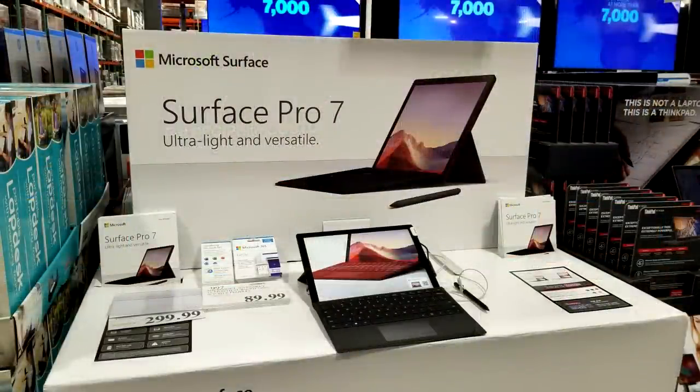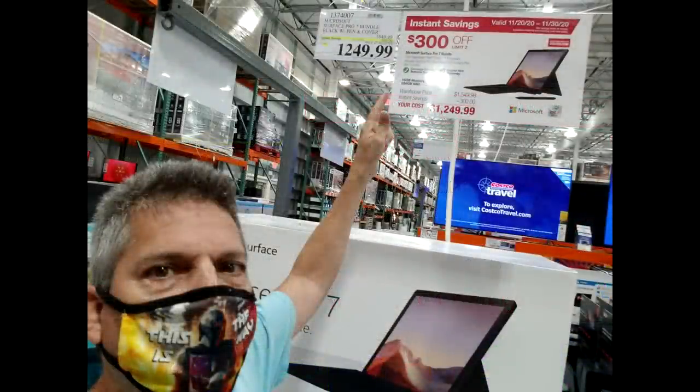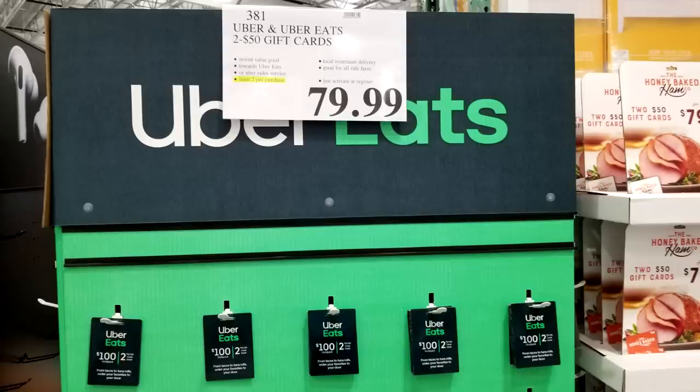The last Black Friday cycle had the Lenovo laptop, but this time Costco has the Microsoft Surface 7 laptop with a whopping $300 off, all the way down to $1,249 — one of the best laptop deals we've seen in a while here at Costco. And since it looks like we're all going to be shut in again soon, now's your chance to score some Uber Eats gift cards: they're charging only $80 for $100 worth of Uber Eats.